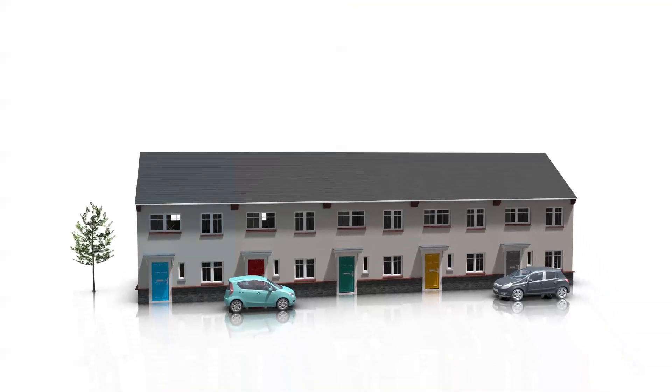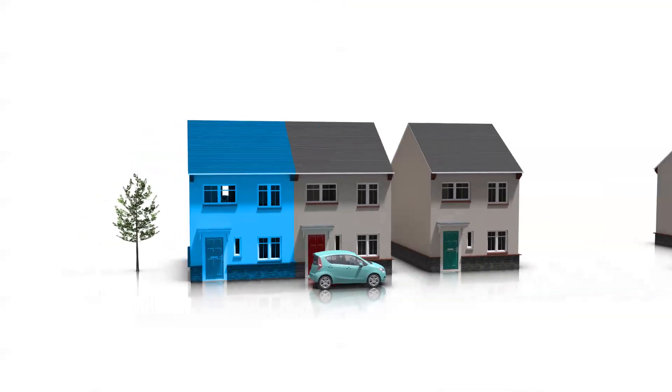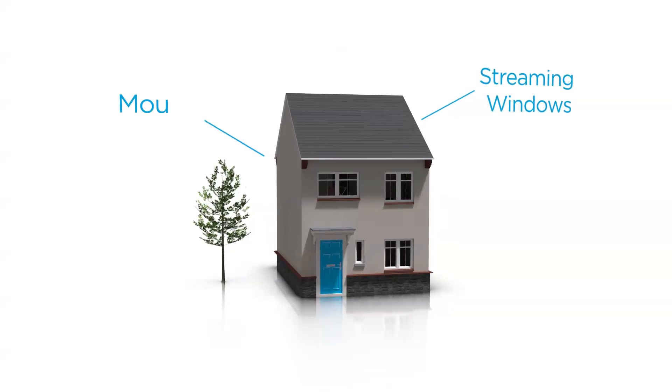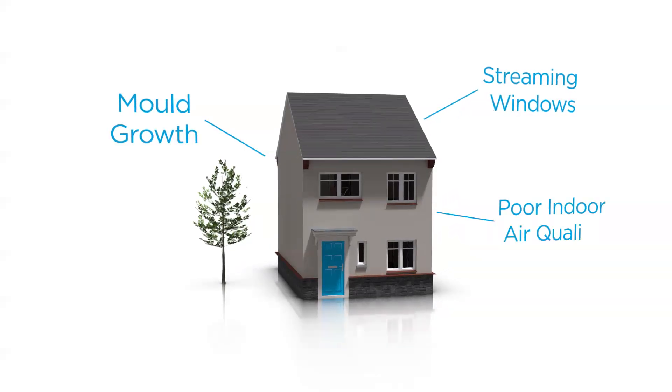Condensation dampness is a fast-growing problem. It's estimated that one in five houses in the UK are poorly ventilated, leading to problems with streaming windows, mould growth and poor indoor air quality.